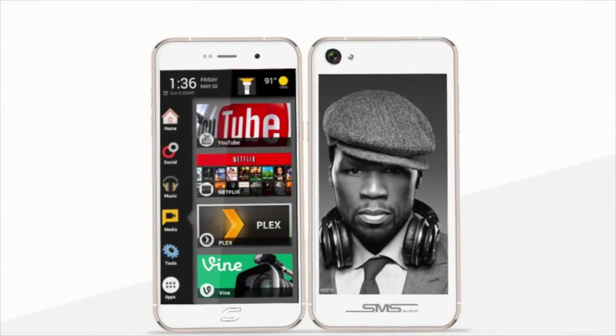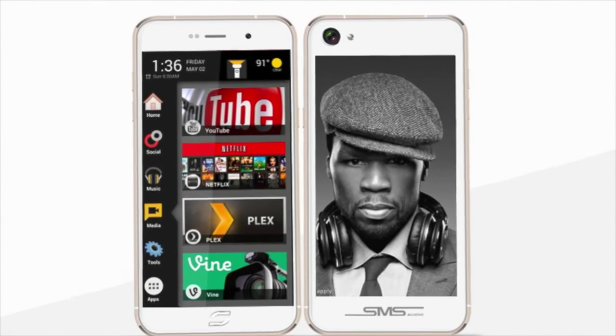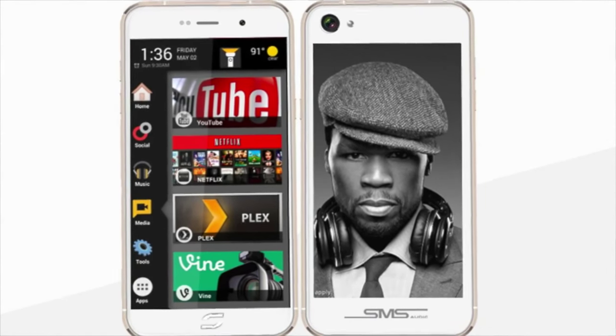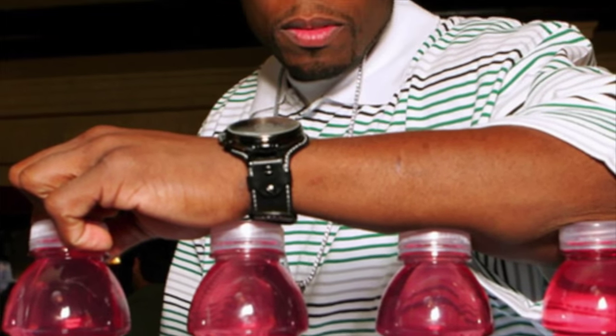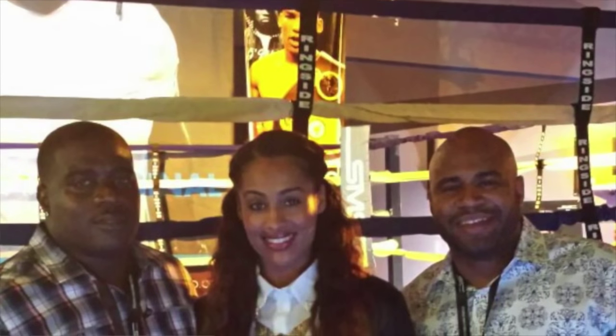Ultimately, we ended up with SMS Audio by 50 Cent because not only were they a cutting edge technical headphone brand, but they also had a great artist backing them with great entrepreneurial skills. 50 Cent was involved in the Vitamin Water deal that yielded over 400 million dollars, so pretty much a lot of things that he touches turn golden — and the technology with SMS Audio just made it a perfect fit.